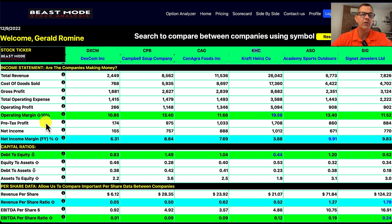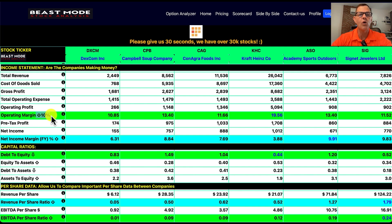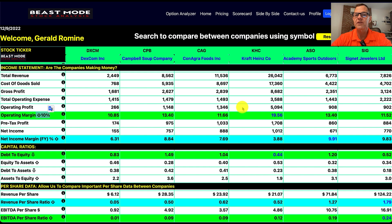The Beast Mode tool is color-coded — light green is the second most important and light blue is the most important to me. Looking at the operating margin, I generally want that to be over 10%, and our winner is Kraft Heinz coming in at 19.56%, with all of these guys just over 10%. For net income margin, our winner is ASO at 9.91%. All of these are a little thin if we were looking for high growth companies, but these guys are steady money makers.